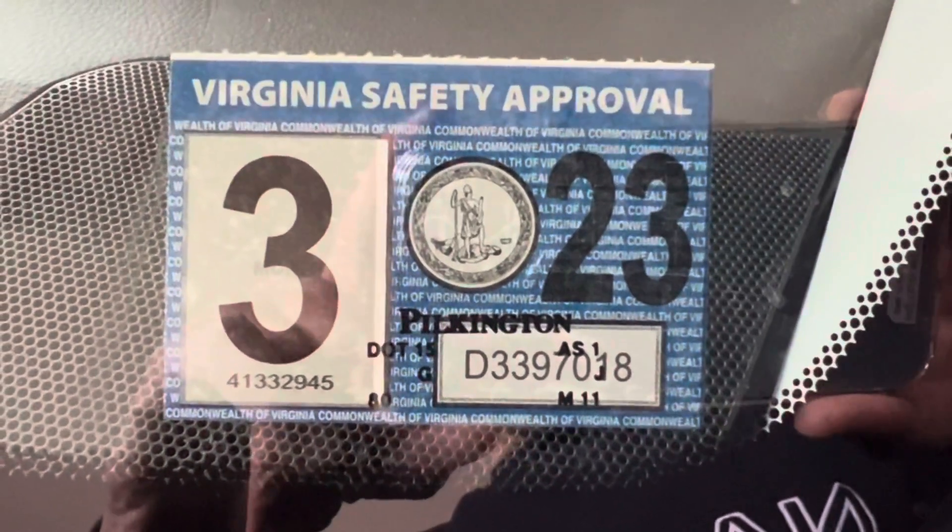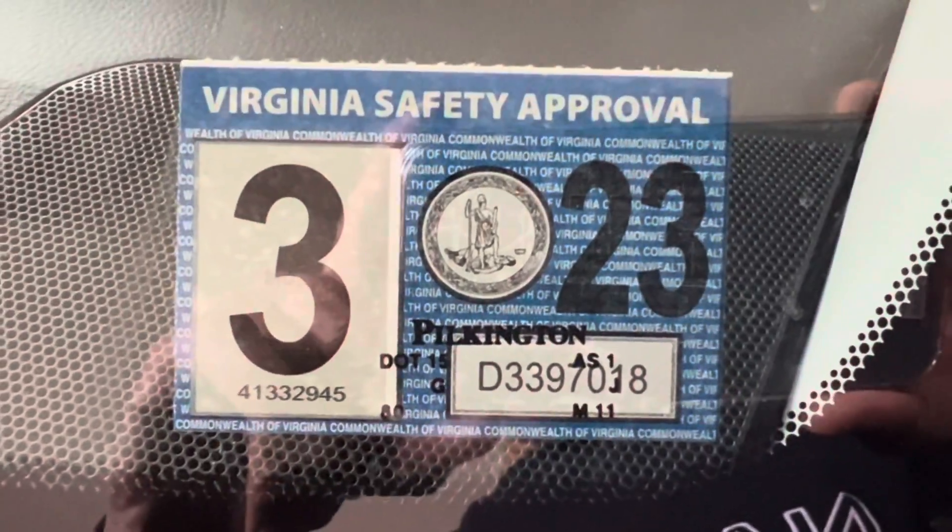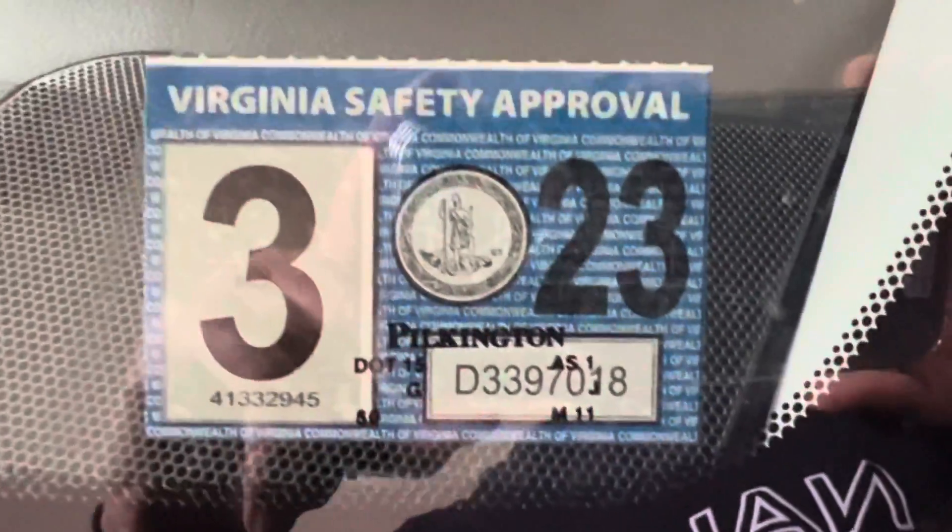I recently got my vehicle safety inspection done. As you can see, it is 323. When I was going for the inspection, I had a concern that there is a small chip in the windshield, whether this would cause a failure or not. I had read online that unless the chip is larger than one inch, it does not fail.